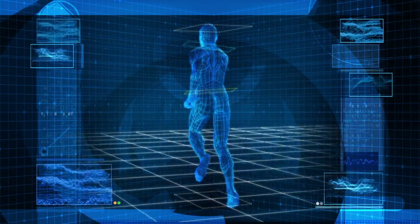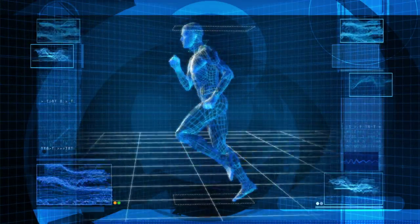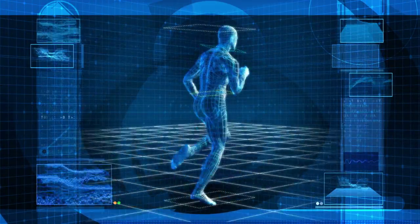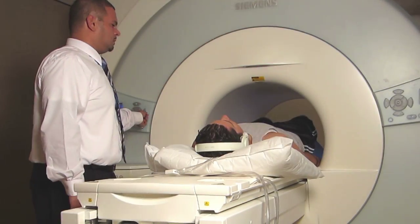Our bodies are amazingly complex, consisting of many intricate systems that interact to keep us alive and functioning. But when disease or injury threatens our health, we turn to sophisticated imaging techniques such as MRI to investigate.